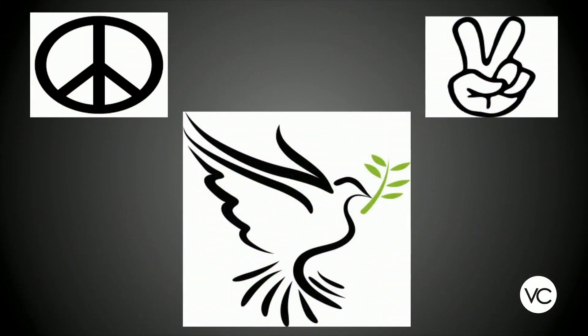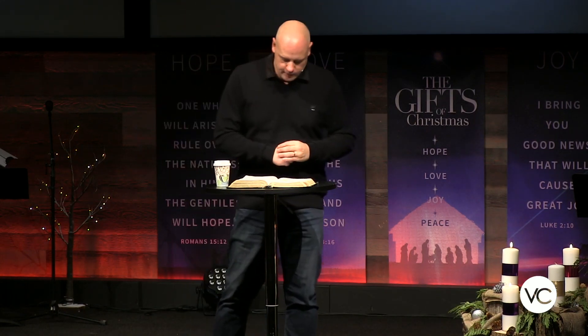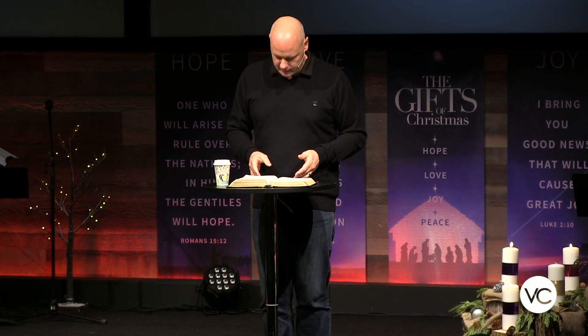Then we have the dove and the olive branch — more common throughout Christian history but used through many traditions. We get ours from the account of Noah: when the floods receded, Noah sent out a dove, and it came back with an olive branch, a sign that God's judgment against the sinfulness of man was over and there was peace in the land. All these symbols were never born out of a time of peace — they were born out of a need for peace.